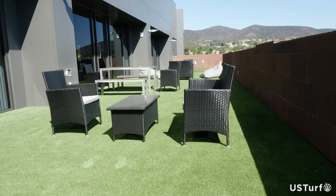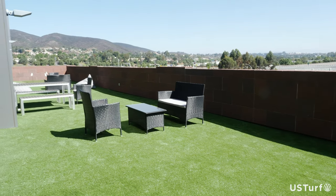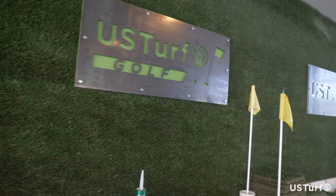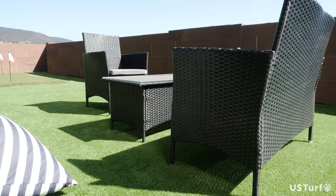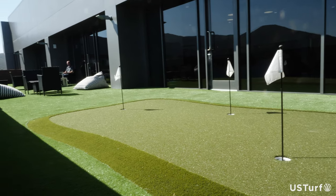Synthetic grass is also a really cost-effective way to help brighten up the workplace. You get that nice green environment and people really enjoy it. With artificial turf, the possibilities for the workplace are really endless. We can do walls inside the office, rooftops, balconies, bocce ball courts, putting greens, regular common areas and landscape. So really the possibilities are endless for your synthetic grass installation at your workplace.